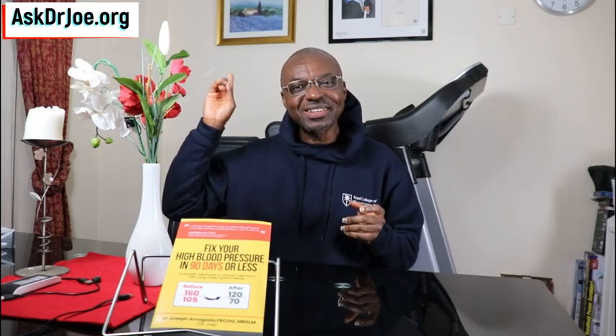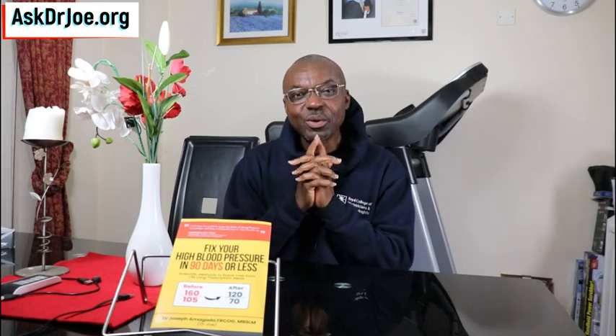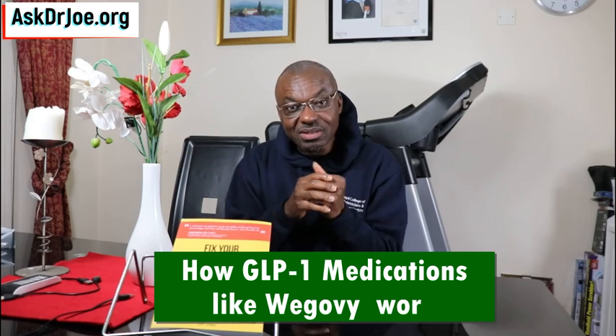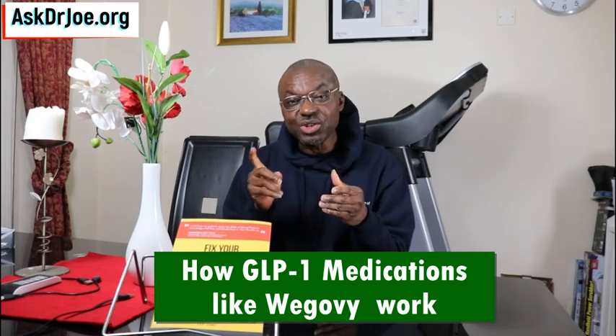Hello, Dr. Joe here of askdrjoe.org and the 2020forum.com. Lots of people do not understand how the GLP-1 agonist medications like Wegovy, Ozempic, Trulicity, Monjaro work. If you are using these medications or considering going on them, it makes sense that you understand how they work.